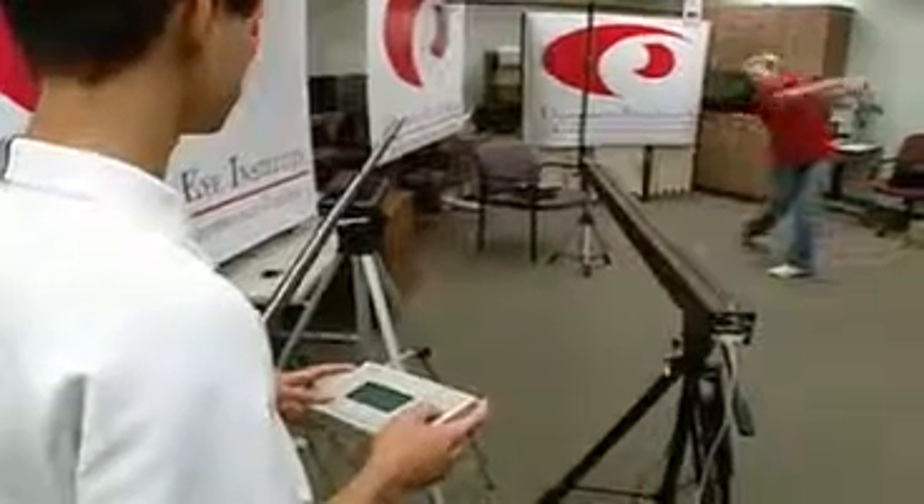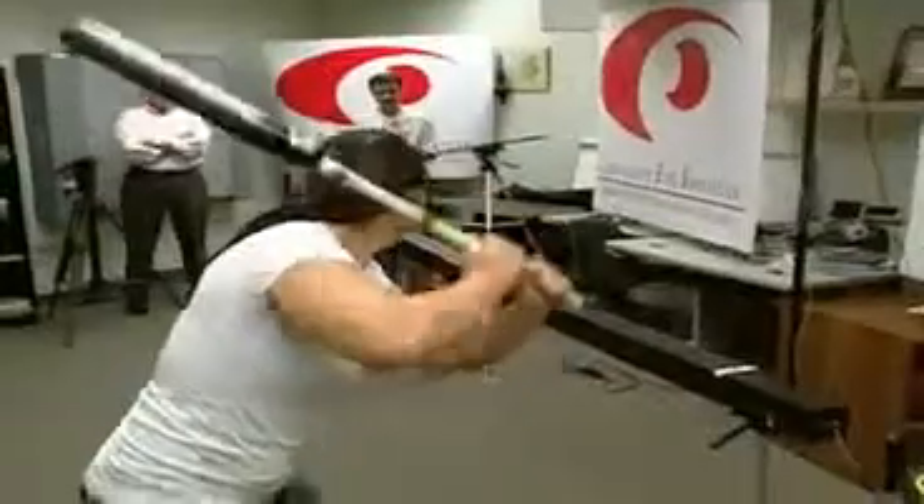For athletes to win, they've got to keep their eye on the ball. Baseball players have an average vision of 20 over 12.5. But many don't know that maintaining that sharp vision takes work. You go and you lift all day long, you go and buy the most expensive bat out there — it's not going to do you any good if you can't see the ball.